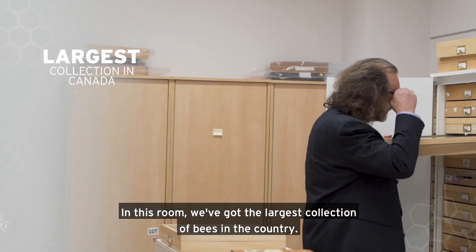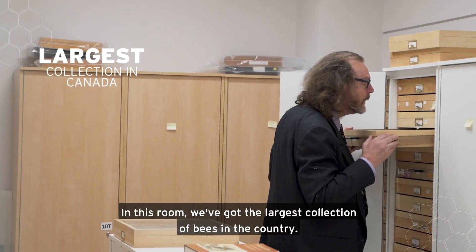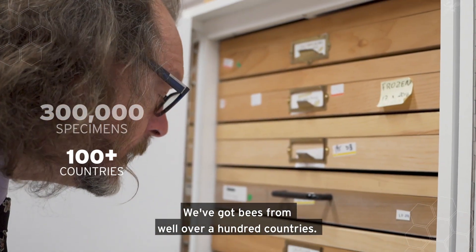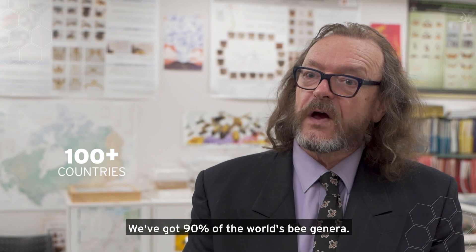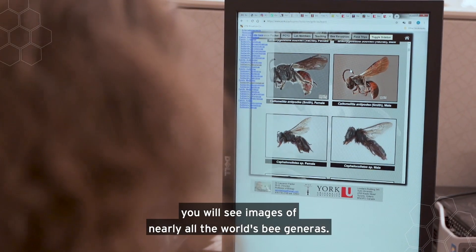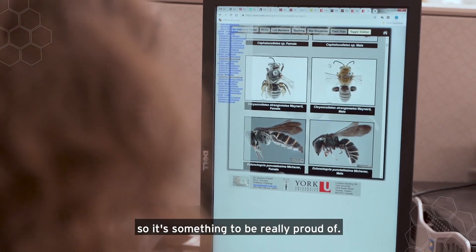In this room we've got the largest collection of bees in the country. We've got maybe 300,000 specimens, bees from well over a hundred countries, 90% of the world's bee genera, and on the image bank you'll see images of nearly all the world's bee genera — so it's something to be really proud of.